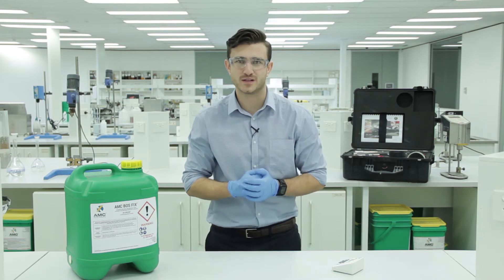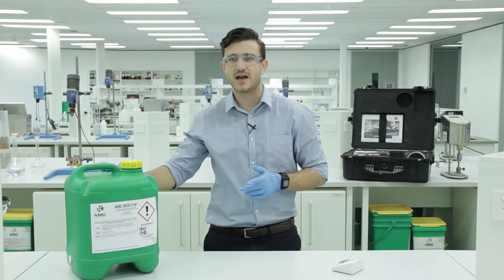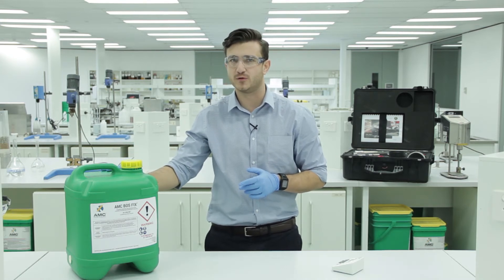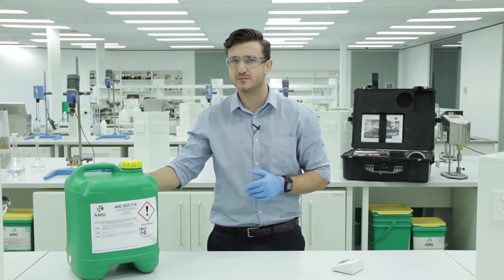Hi, I'm Corey and I'm from AMC, and today we're going to put AMC BOSSFIX to the test. Right here I have our latest patent-pending rapid fuel grout, AMC BOSSFIX, part of our borehole optimization system.